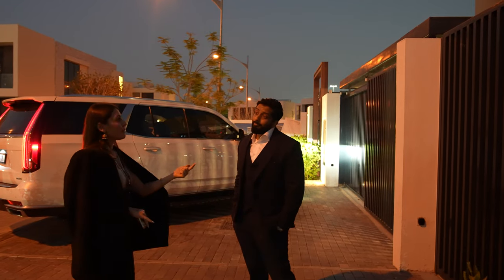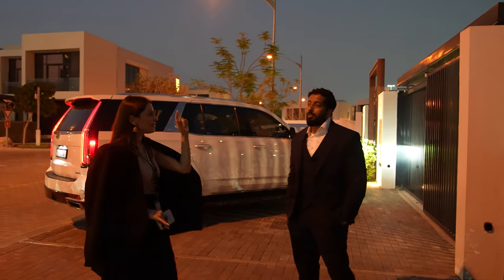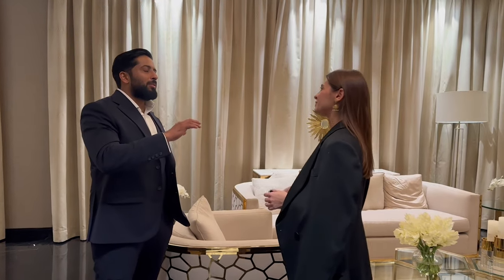Palm Jebel Ali is a completely different story, completely different location — that should be one of the options. I think that's the only real competition, because the areas I'm focusing on are beach, golf course, and lagoon.